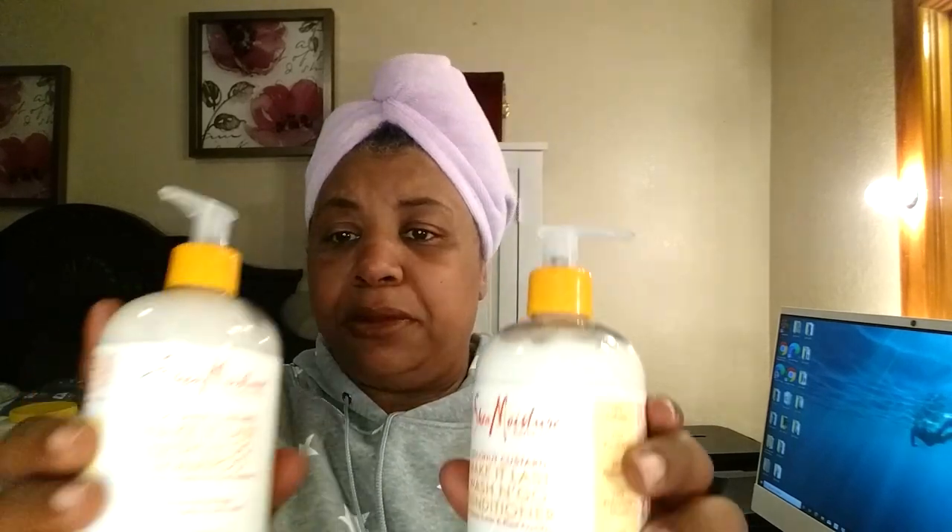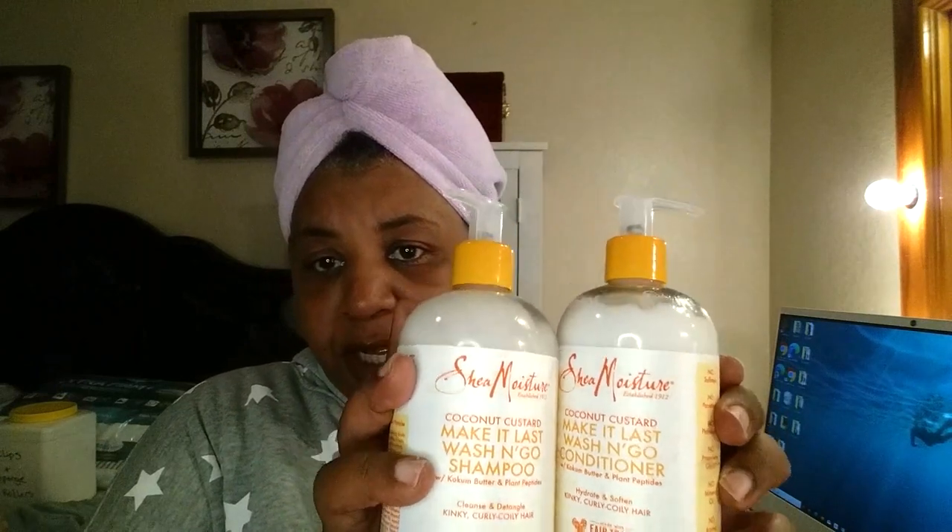The product we're going to be going in with is Shea Moisture Coconut Custard Make It Last Wash and Go Shampoo and Conditioner with Cocum Butter and Plant Peptides. It cleanses and detangles kinky coily hair. I've shampooed and conditioned with this, and I only used a little bit — used more of the shampoo than the conditioner.